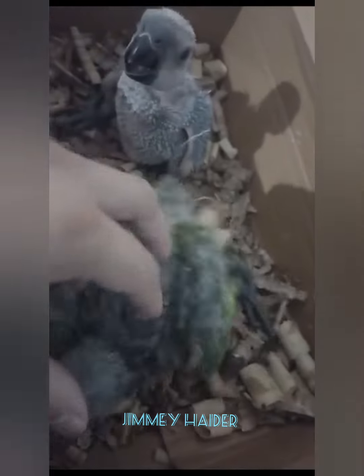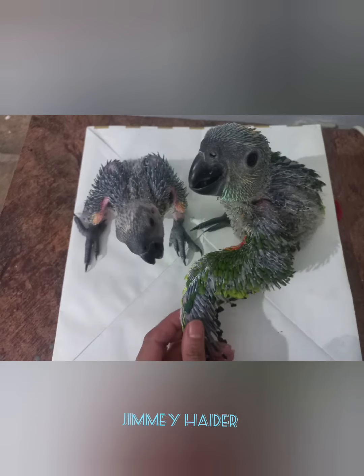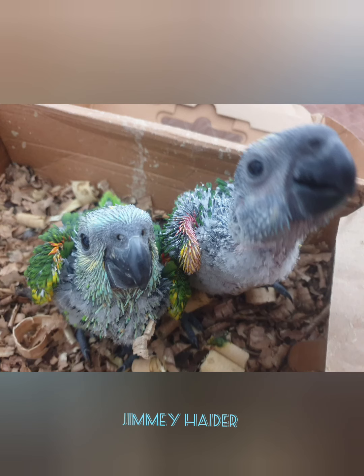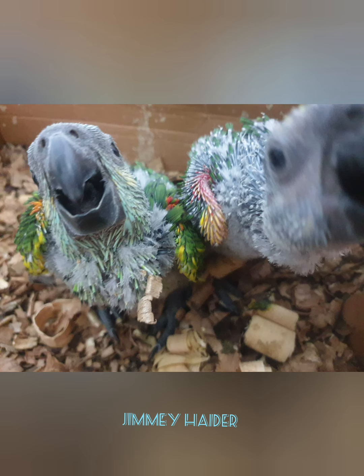Their colorful appearance, medium size, and long lifespan of 40 to 50 years can be very appealing. However, owning one requires a commitment to meeting its social needs, providing a stimulating environment, and ensuring a balanced diet.